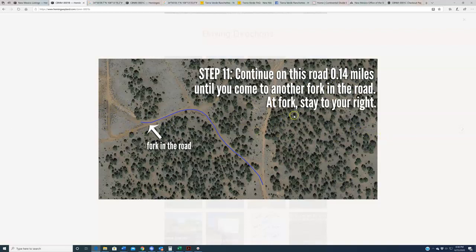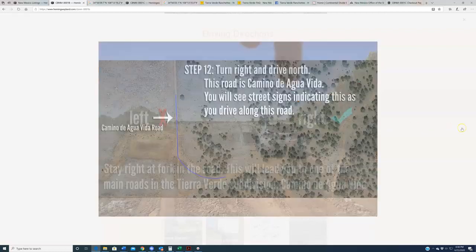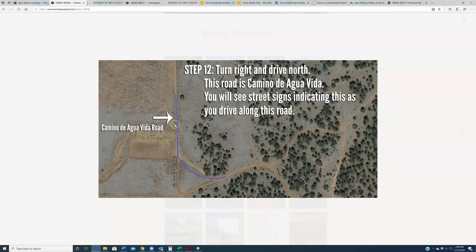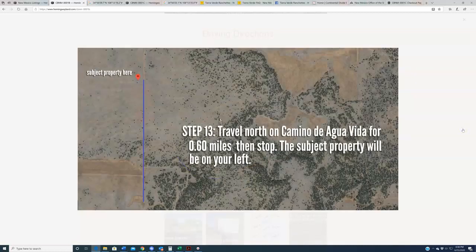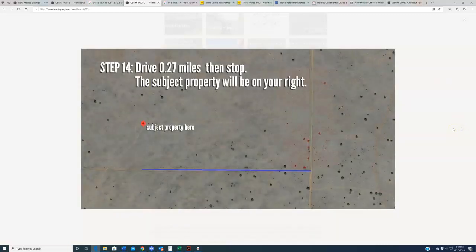You can also stay to your left and then make a right turn, but either way just kind of want to stay to your right. That is going to put you out onto Camino de Aguavita Road — one of the main roads within the subdivision. Turn right and drive north on this road; you'll see street signs indicating it's Camino de Aguavita. To get to the B property, travel along this road roughly six-tenths of a mile and stop — the B property is a corner lot and will be right there on your left-hand side. For the C property, continue up Camino de Aguavita about four-tenths of a mile until you come to an unnamed road, make a left, then drive roughly two to three-tenths of a mile until you come to the subject property, which will be on your right.